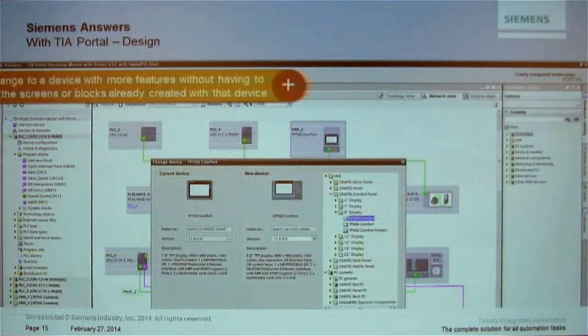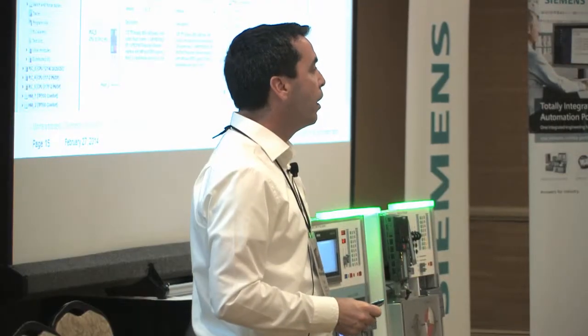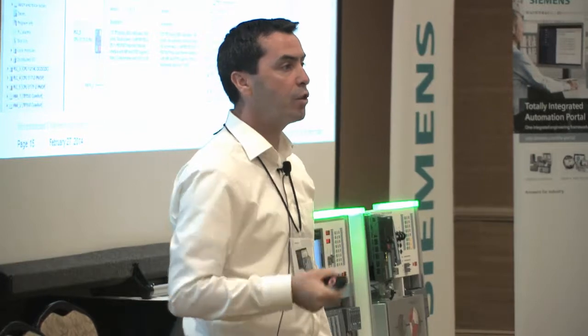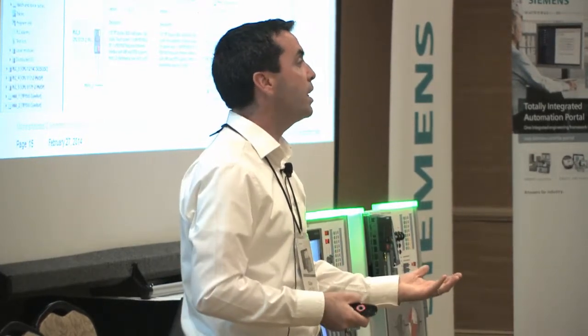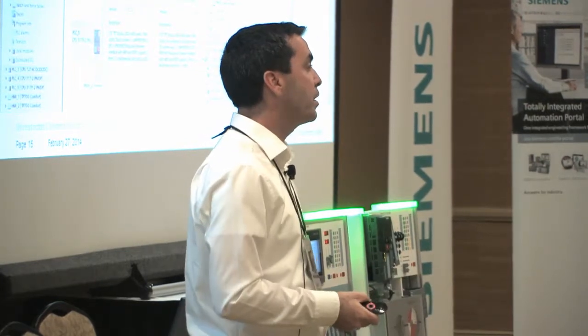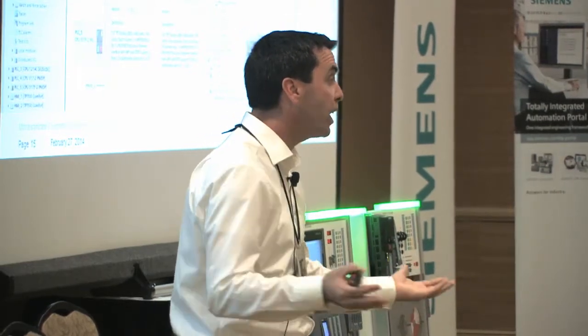Moving on to scalability. Let's say I've finished my machine with a comfort panel touch screen, and at the last minute I get an order saying it's going to a dirty environment requiring a keypad instead — or I need to add safety and swap to a safety CPU. All my programming is done. Do I have to rewrite everything? No.